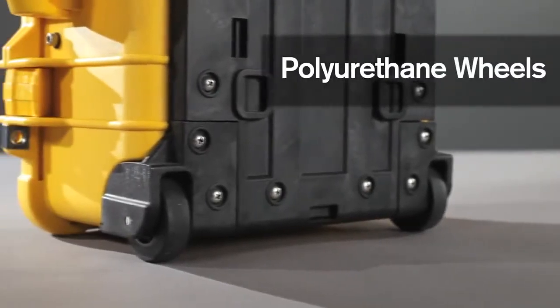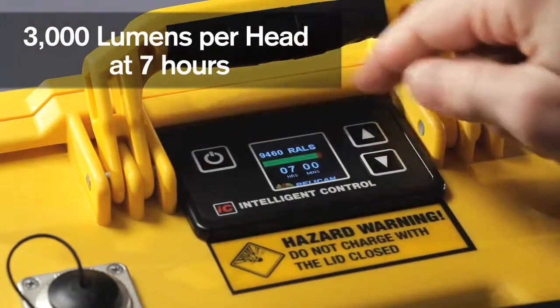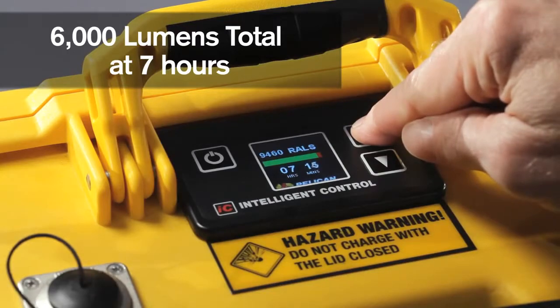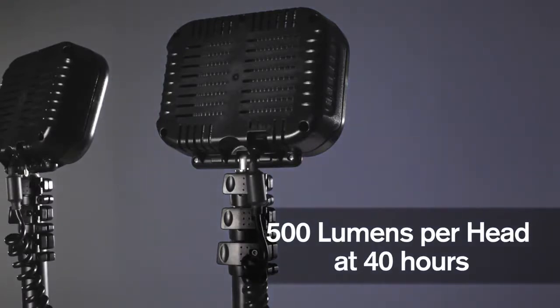The 9460 has durable polyurethane wheels for easy transportation. Featuring the unique RALS intelligent control, allowing the operator to vary the time and light output for up to 40 hours run time.